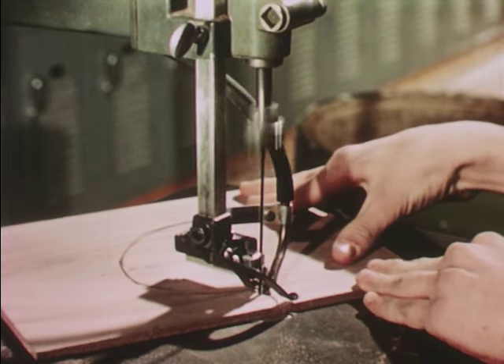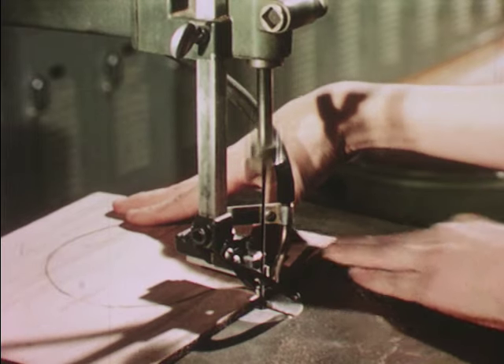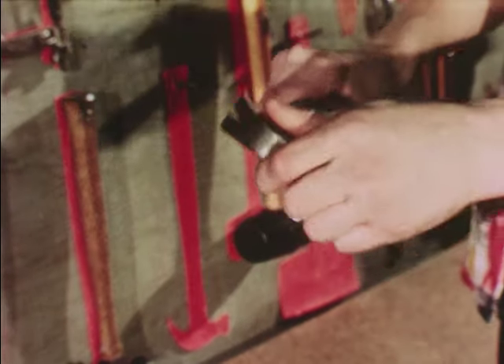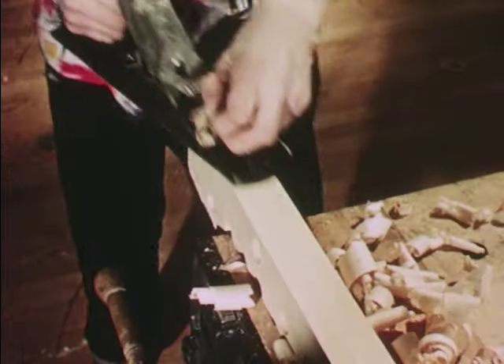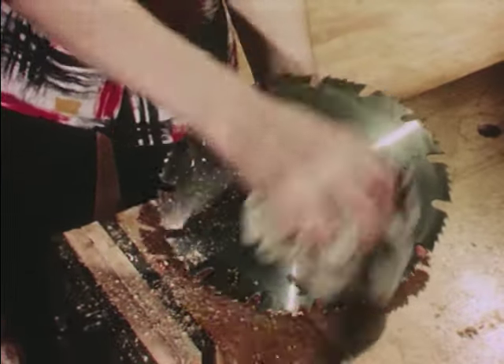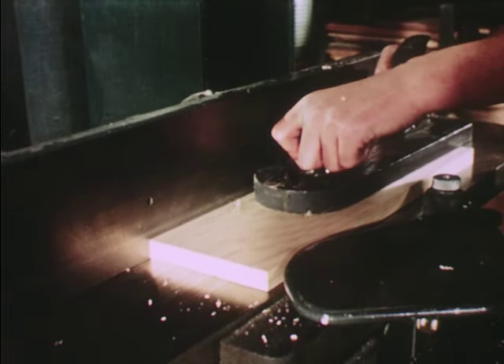Power tools are fast, accurate and safe when properly used. Now we've used hand tools long enough to build habits of caring for them, of using them safely. The same habits of care and safety are even more important with power driven tools.